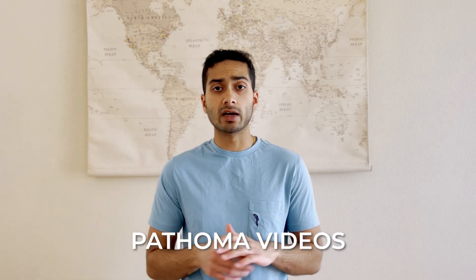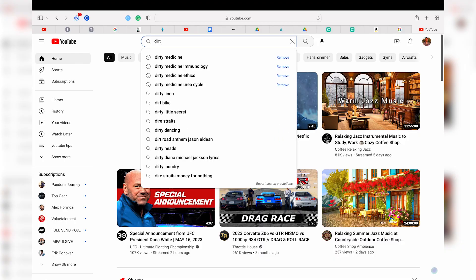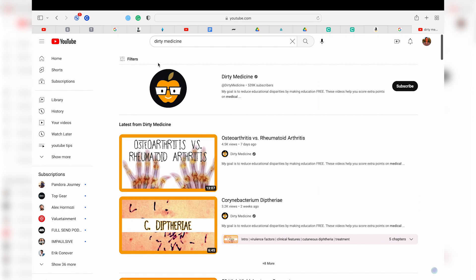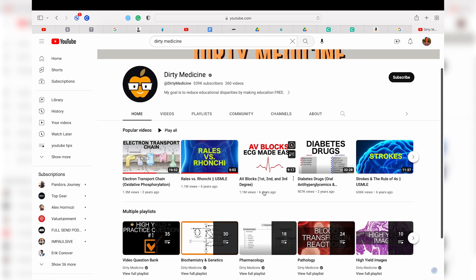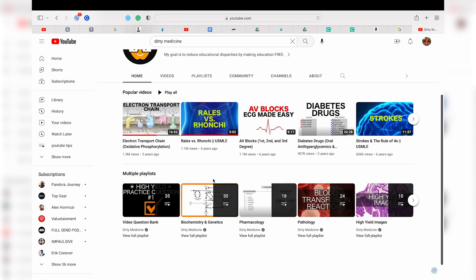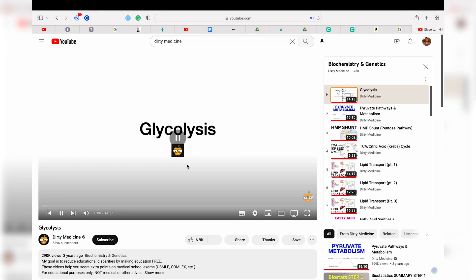After correcting UWorld, what I did next was watch Pathoma videos — about three a day. They cover everything you need within around 20 minutes or less, and they're pretty high-yield. If you only have a few months to study, cover Pathoma and you'll be fine. After the Pathoma series each day, I would go to Dirty Medicine's Biochemistry series on YouTube. There are about 30 videos and I usually watched one a day, so within a month I completed it.